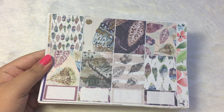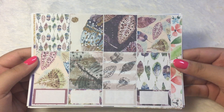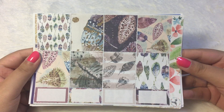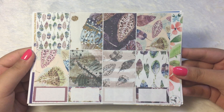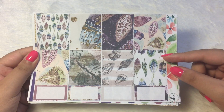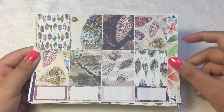So without further ado, let me go through the stickers really quickly. These are all her retired kits — I don't think you can find them in her shop anymore, but I'll just show you anyway. So this is the full kit that I picked up. It has four sheets. Her premium kit has about six sheets if I'm not wrong.